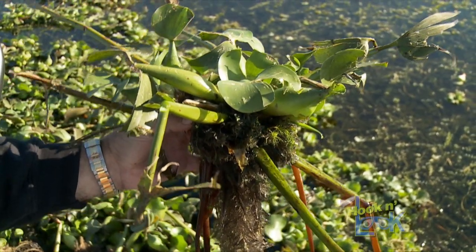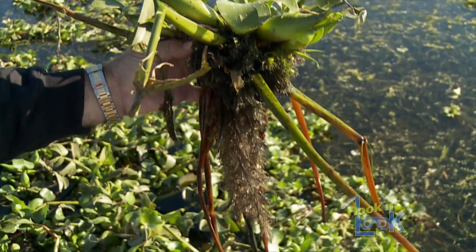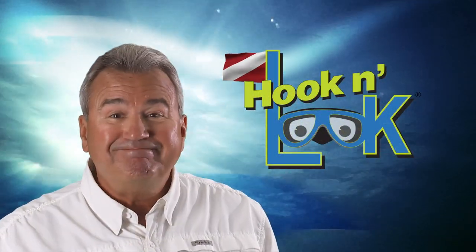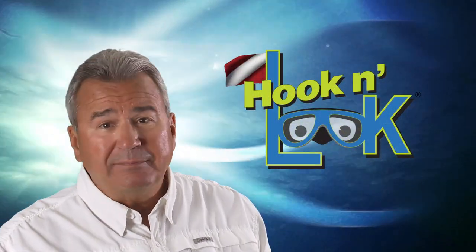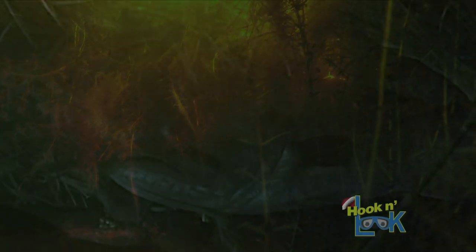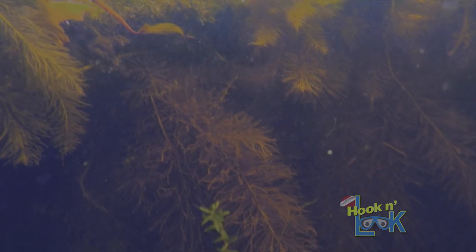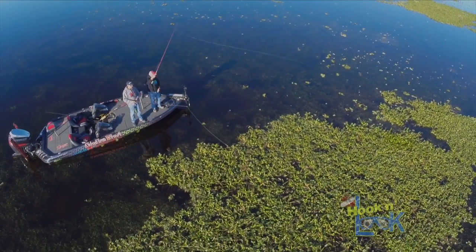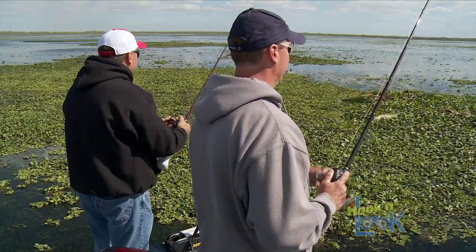Water hyacinths, another free-floating plant, grow taller with a root system equally as long as their height — so the taller the hyacinth, the longer the root system descending below. With all that said, bass fishing 101 tells us that bass are edge-oriented, so it's plausible that Florida largemouth will indeed relate to the interface created from one plant's root system to another.